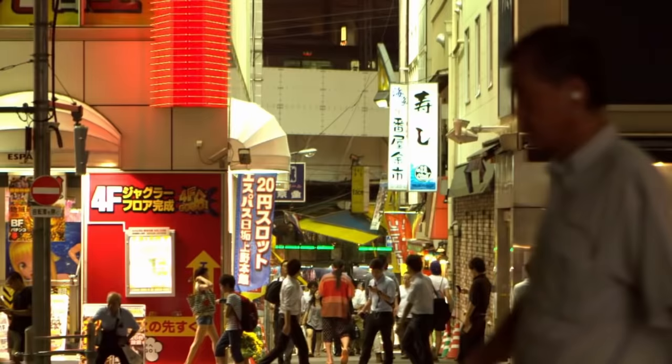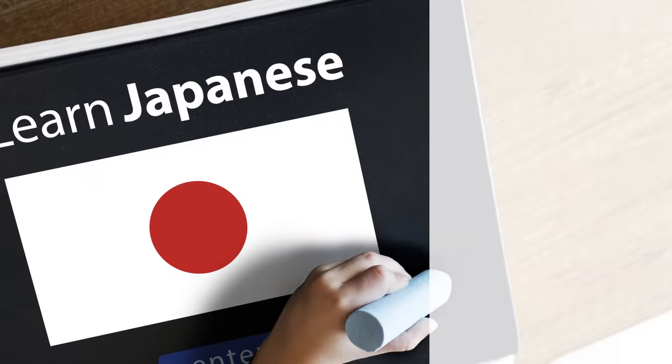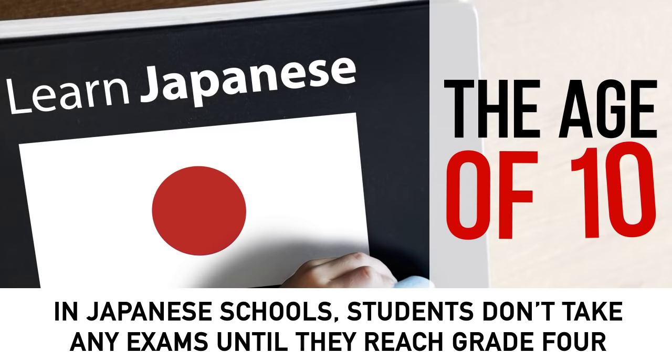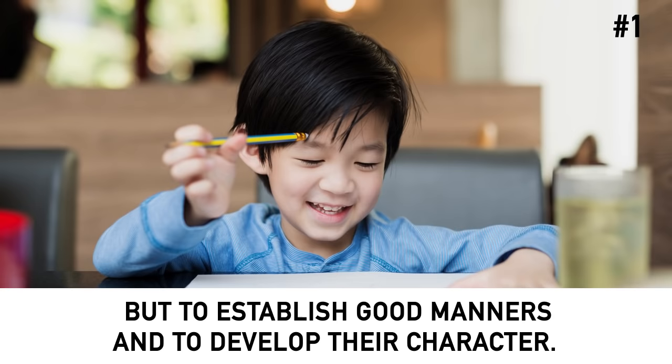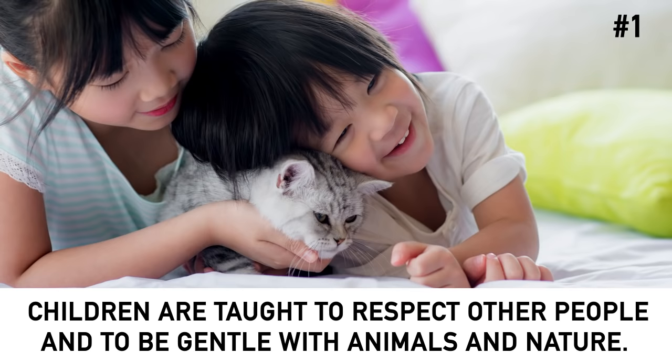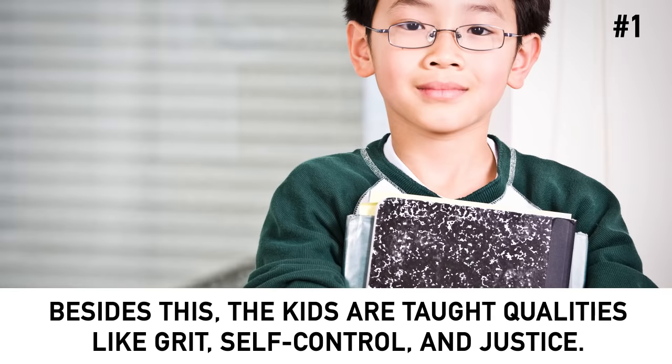Now, here's the bonus: 10 brilliant features of the Japanese education system the whole world needs to adopt. The success of the Japanese culture is very simple — they put a lot of effort and time into the education system, trying to make it not only useful but also fun. Number 1: Manners before knowledge. In Japanese schools, students don't take any exams until they reach grade 4, the age of 10. The goal for the first three years of school is not to judge the child's knowledge, but to establish good manners and develop their character. Children are taught to respect other people and to be gentle with animals and nature.